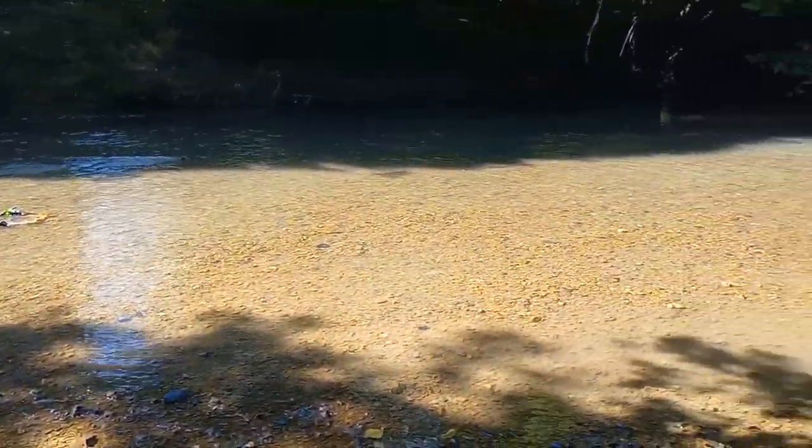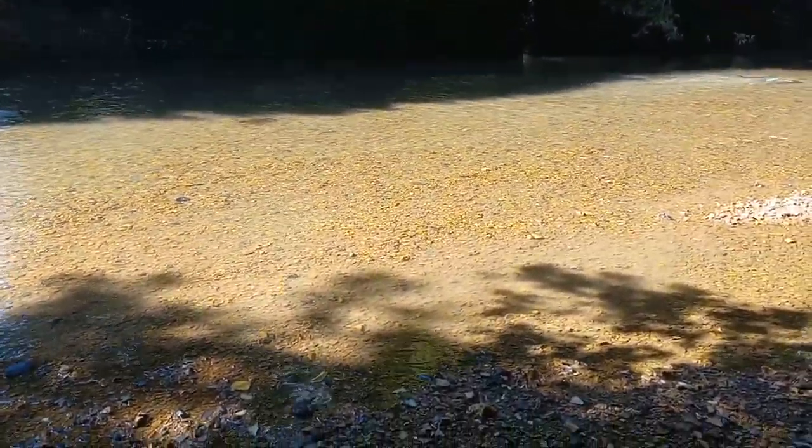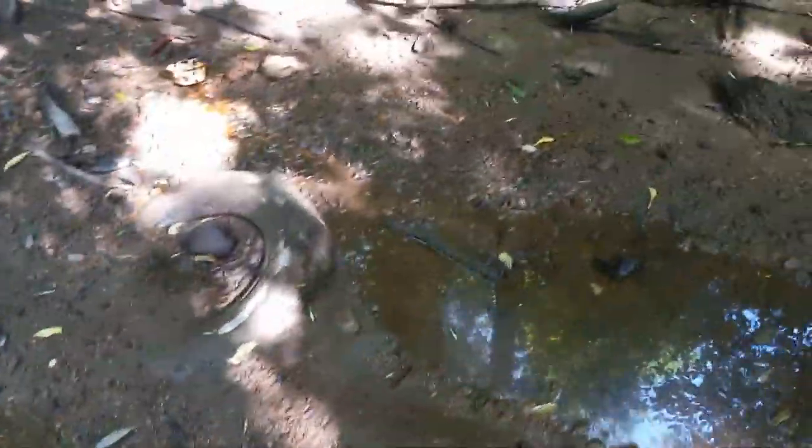All right everybody, back here with Bottle Struck. We're out here on the creek today — the water's really murky, you can't tell right here in the sun because the water's so shallow. I'm gonna walk back through here and let y'all see some of the things I found so far.